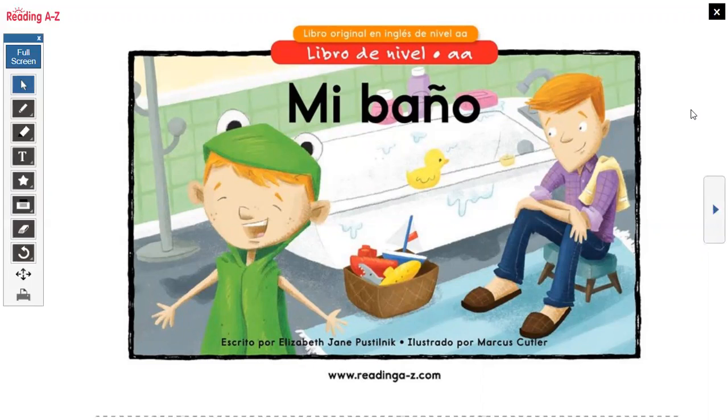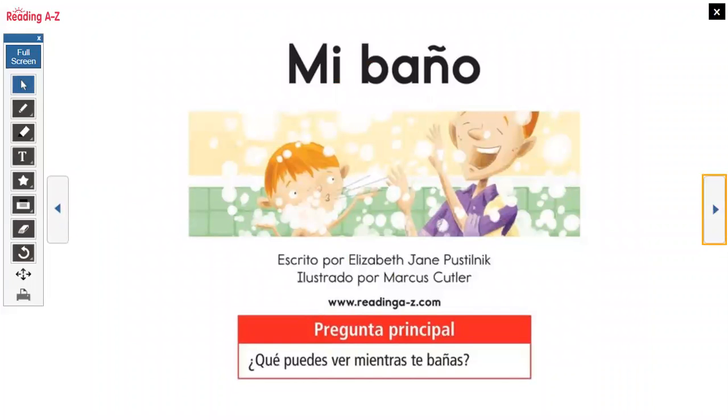Mi Baño, escrito por Elizabeth Jane Postelnik, ilustrado por Marcus Plover. Mi Baño.